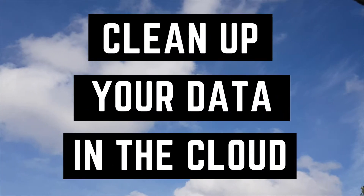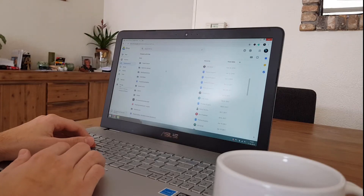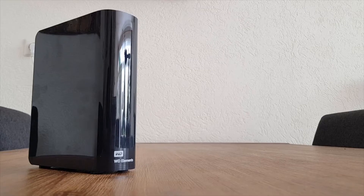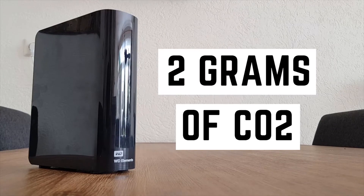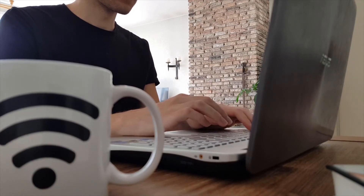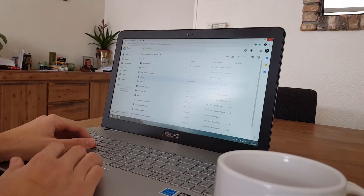Number 3: Clean up your data in the cloud. For every gigabyte of data stored in the cloud, you create about 1.3 kilograms of CO2. Storing it on a personal hard disk will only produce 2 grams of CO2. It's worth checking your cloud storage to see if old vacation photos or forgotten school documents might be better off on a personal hard disk.